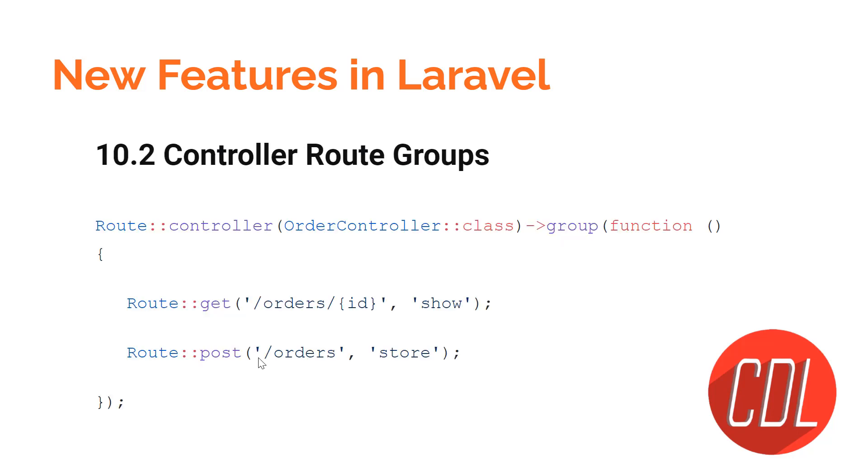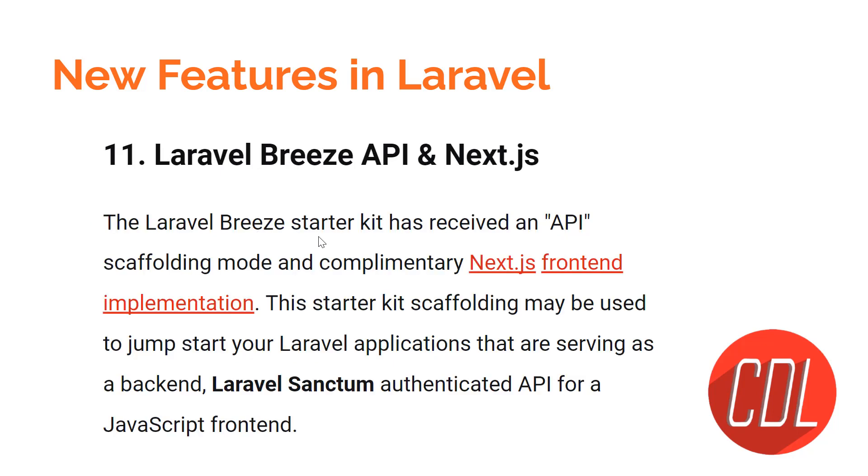Feature ten is controller route groups. If you have two routes that both use the OrderController — a GET route and a POST route — you previously had to manually define `OrderController` for each route, repeating it twice. Now you can group those routes into one group and define the controller at the top, just like you would with a prefix or middleware. That's very clean.